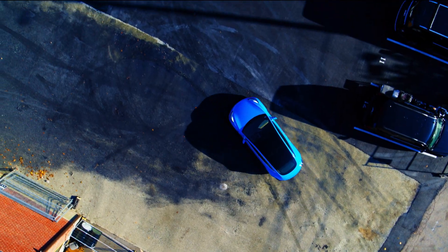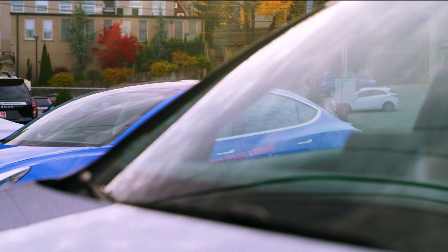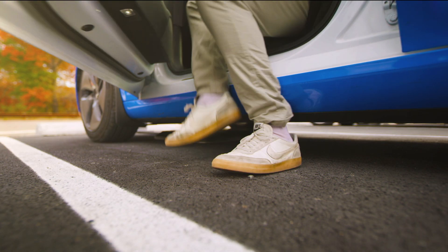This is an ordinary 2018 Tesla Model 3. But you're about to see it do something that is quite extraordinary. Isn't that amazing? Wait, what? You didn't see anything amazing?